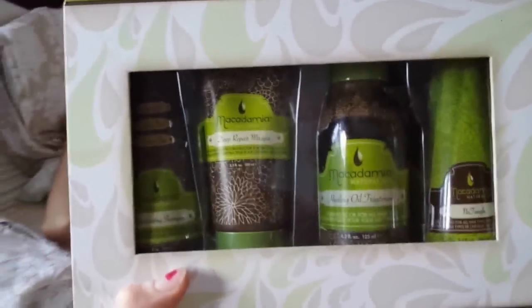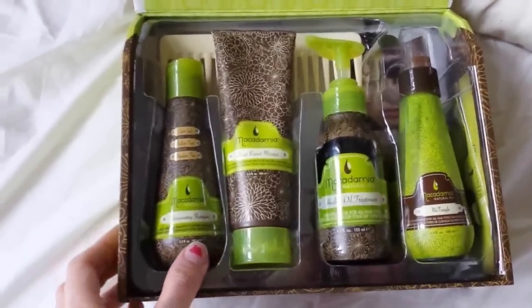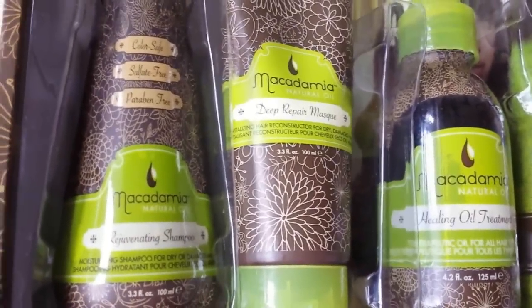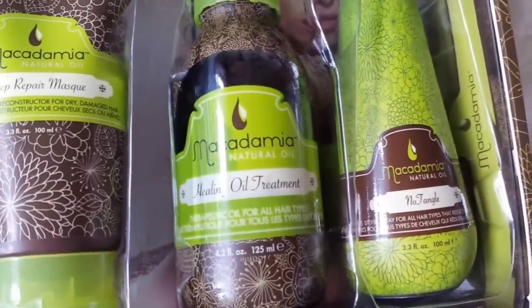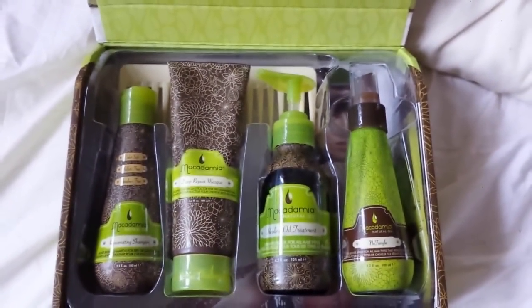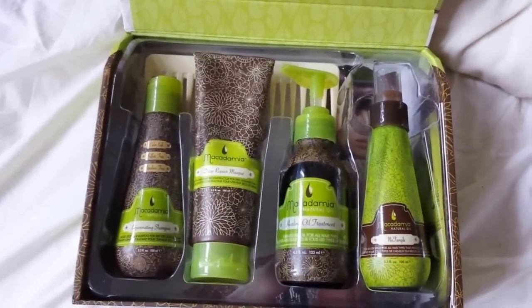So I'm using this Macadamia Natural Oil hair set which I got from my hairdresser. I don't really know where she buys it from, but you can actually buy the set online on their Macadamia website. The set is really good for dry hair — you've got a shampoo, a deep hair repair mask which is really good for dry hair, a healing oil treatment, a detangle spray, and a comb as well. It's really good for blonde hair especially, because obviously bleach makes your hair dry.